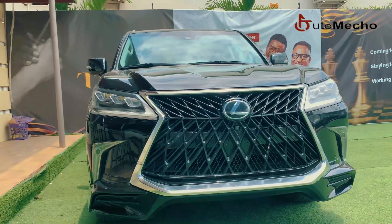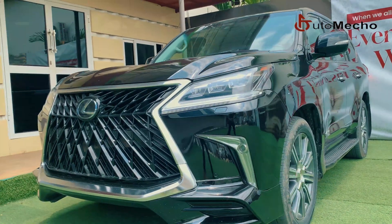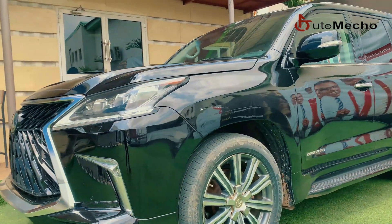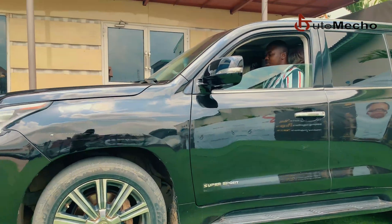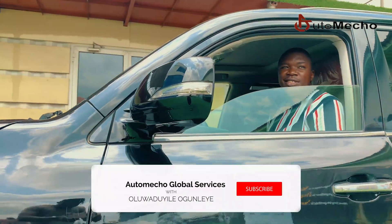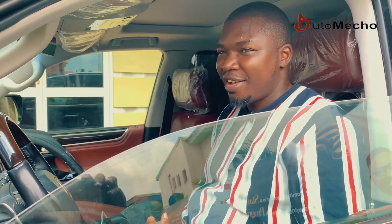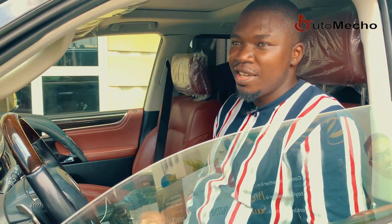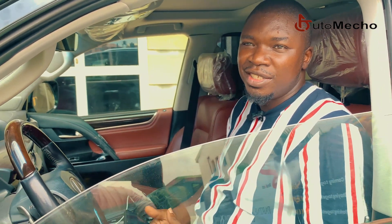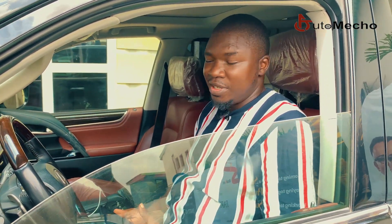In a four-wheel drive system, the engine sends power to all four wheels at the same time. This traction is useful when you are driving uphill, over rocky terrain, or through snow. I'm currently inside the LX570 Lexus, and this is a four-wheel drive system. This car is very sweet to drive because you can never get stuck — it will move at any time. The LX570 is the Lexus that was released before the LX600, which came out in 2022, and it has a four-wheel drive system.